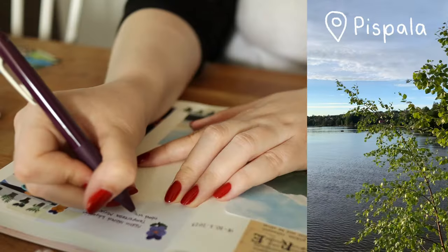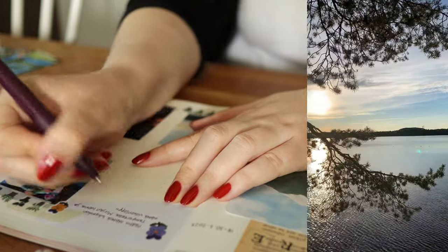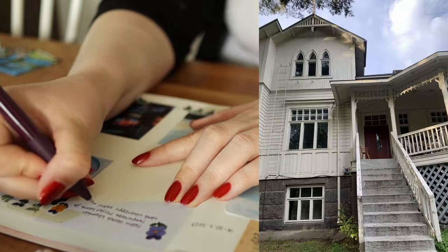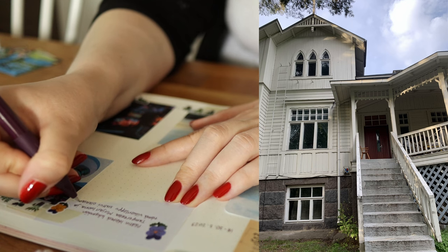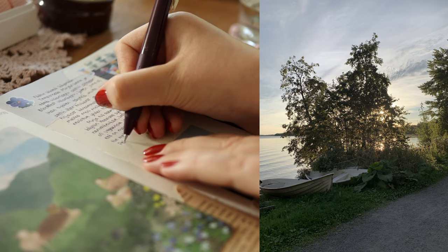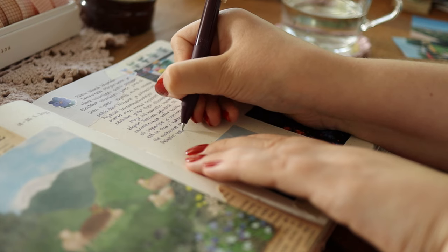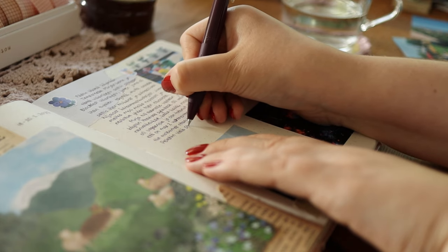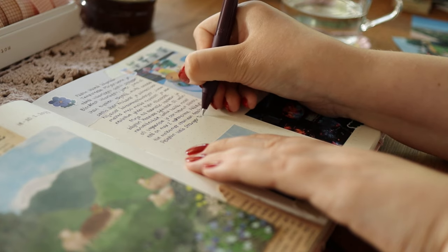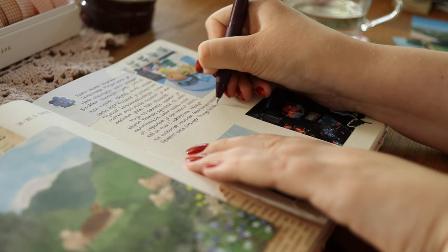On my first day in Tampere we walked around the neighborhood called Pispala, which has a lot of uphills so I was sweating a lot, and there were also a lot of beautiful old wooden houses. The area kind of reminded me of old story books from Astrid Lindgren — I could imagine characters like Pippi Longstocking living there. The walk was really lovely and it still felt like summer, which was nice.